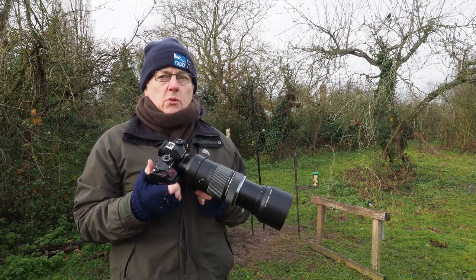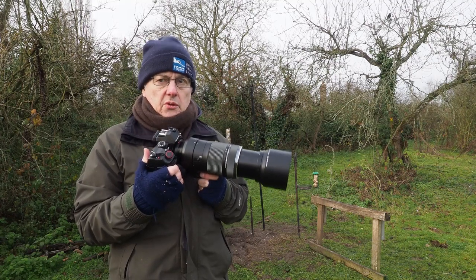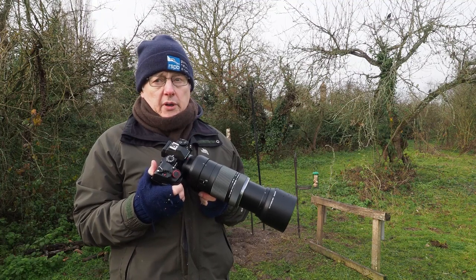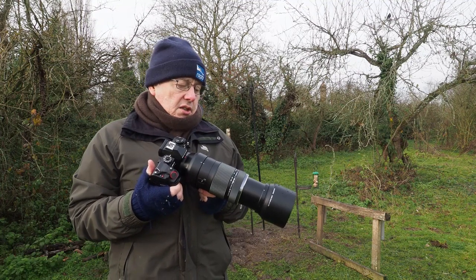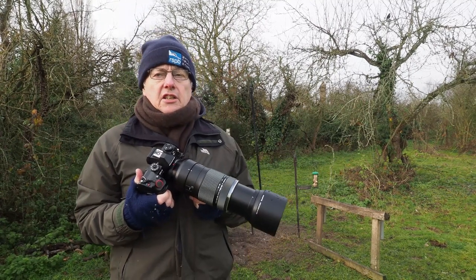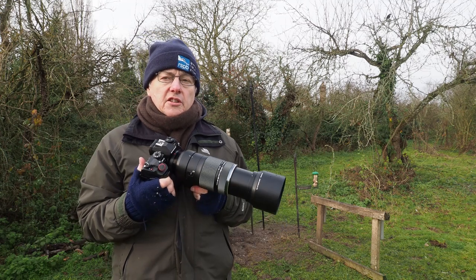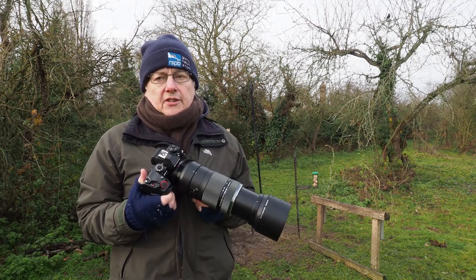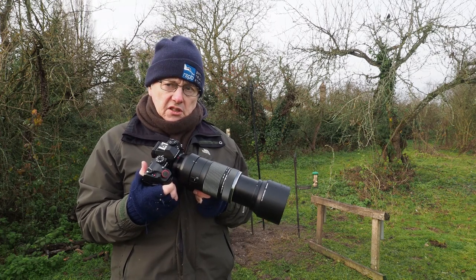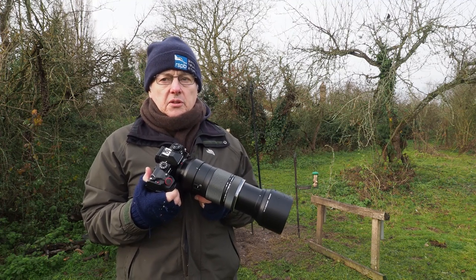When I use the 300mm f4 with the 1.4 converter, that gives me 420mm - a little bit more range than this zoom will do. So why am I actually using this? Well, there are times when a fixed focal length lens is by far the best option. But there are times when a zoom will beat a fixed focal length lens, hands down.